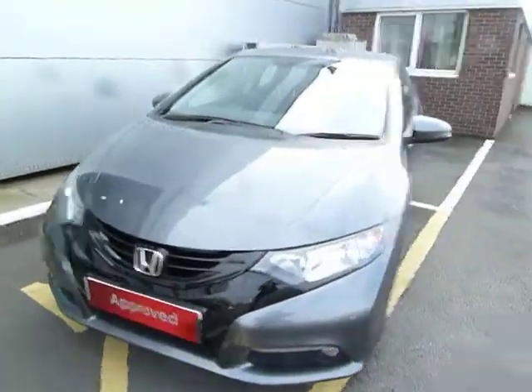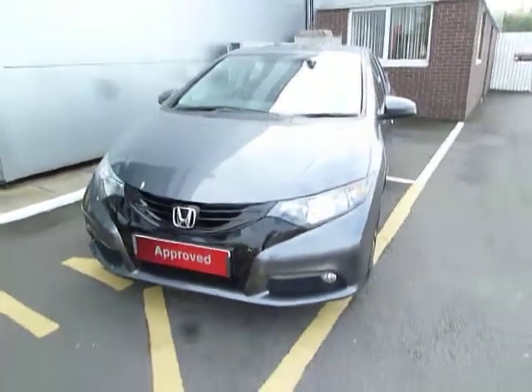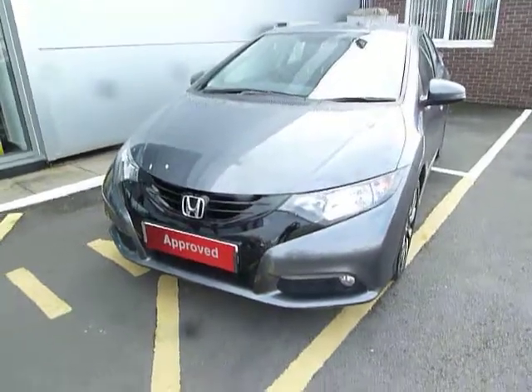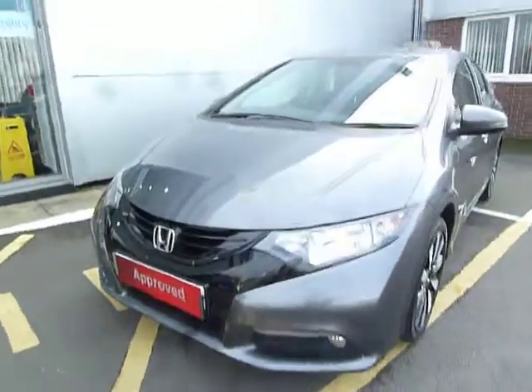Hello and welcome to the JT Hughes Honda website. My name is Harvey. Today I have for you a very nice example of a polished metal metallic Honda Civic. It's a 1.8 SE Plus, 1.8 being the petrol engine.